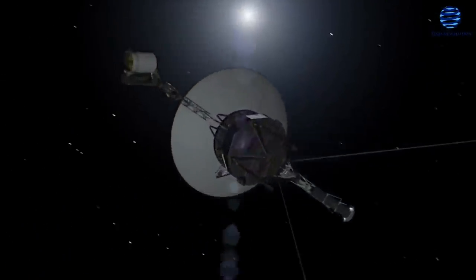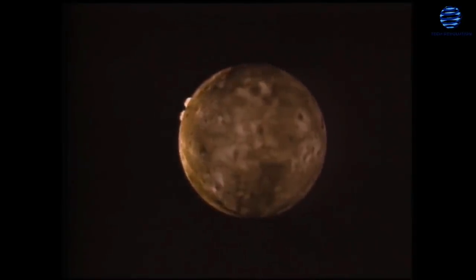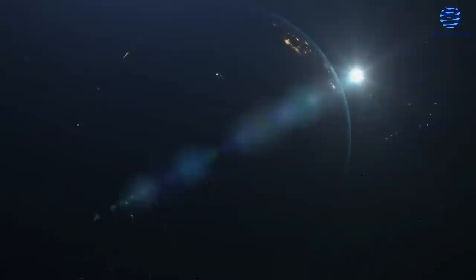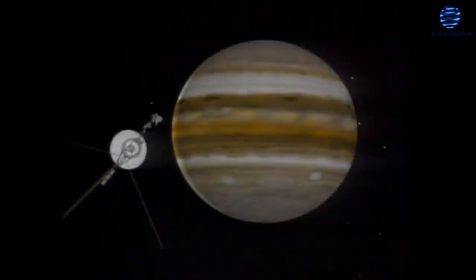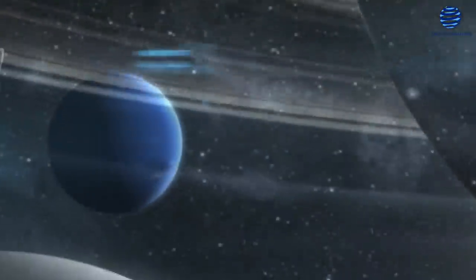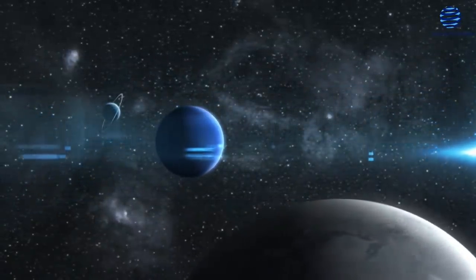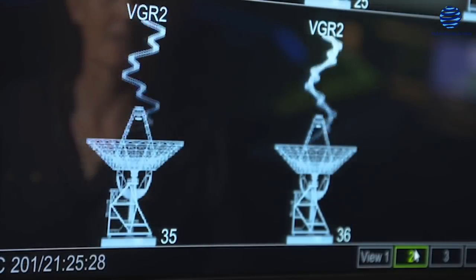Voyager 1 had a shorter path than Voyager 2 and arrived at Jupiter first in 1979, discovering erupting volcanoes on the planet's colorful moon. Voyager 1 flew by Saturn in 1980, observing fine details in the planet's rings and discovering the first nitrogen atmosphere outside Earth around the moon Titan. Voyager 2 followed a more scenic route, visiting Jupiter in 1979 and Saturn in 1981, before moving on to Uranus and Neptune in 1986 and 1989 respectively. Voyager 2 captured stunning images of the green and blue planets, as well as geysers on Neptune's enormous moon Triton. Voyager 2 continues to send data.